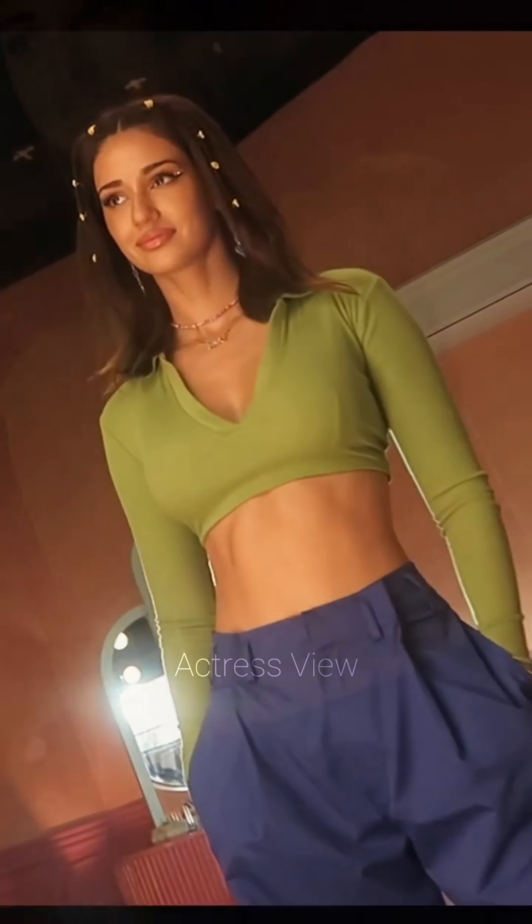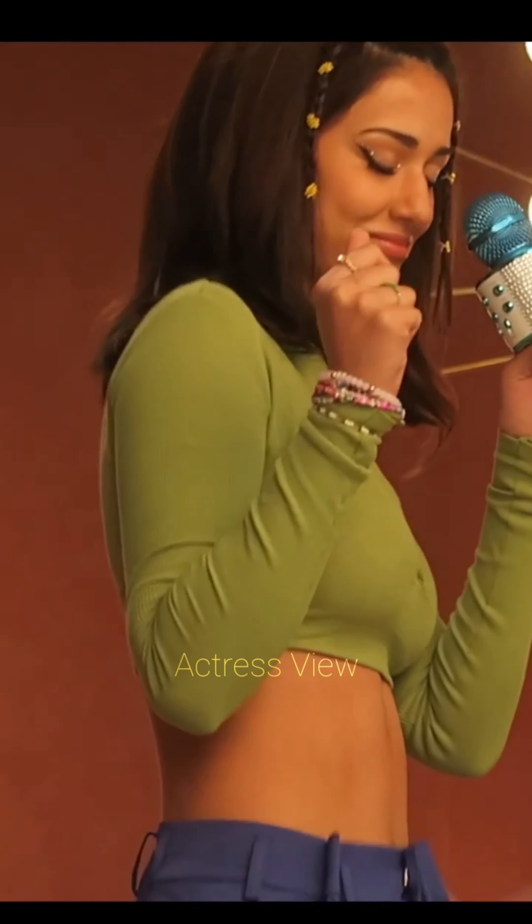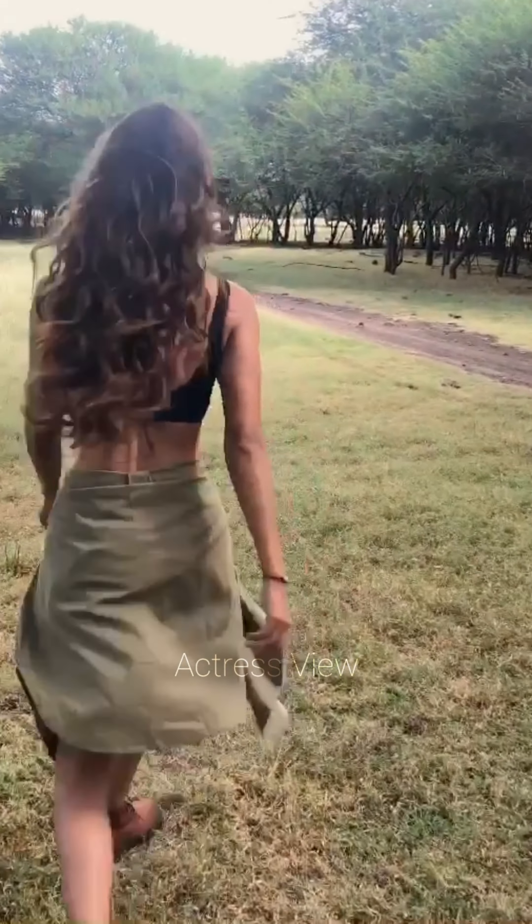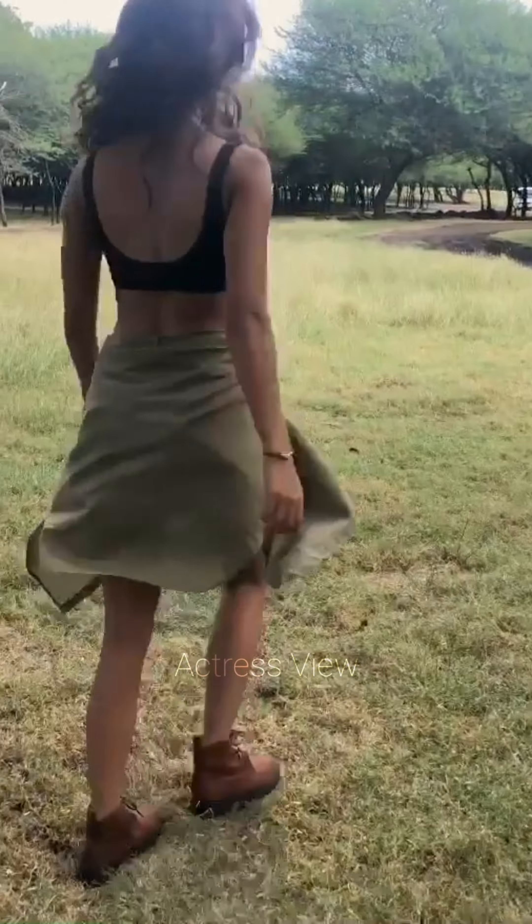High neck and turtleneck mini dresses add a touch of sophistication and elegance to Disha's outfits. These styles are perfect for cooler weather and more formal occasions. She pairs them with sleek hairstyles, such as a high ponytail or a bun, and statement earrings to elongate her silhouette and create a refined look.